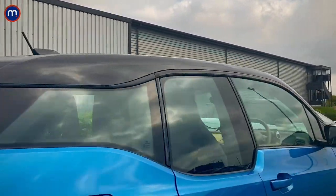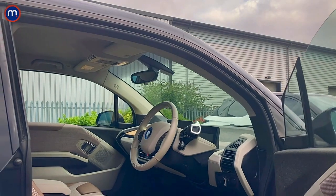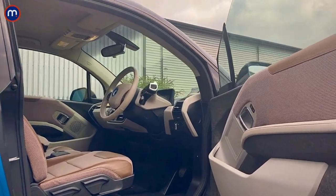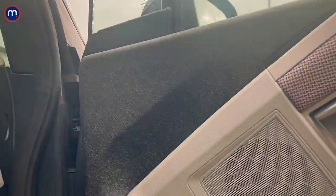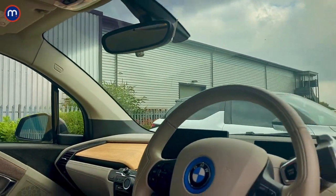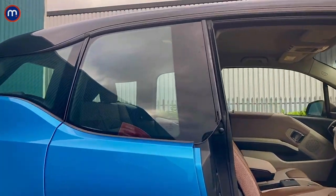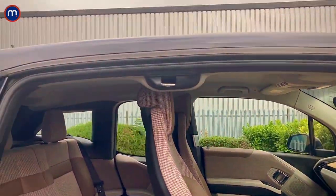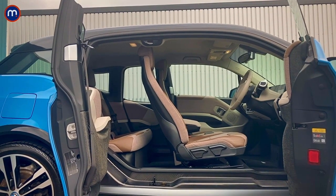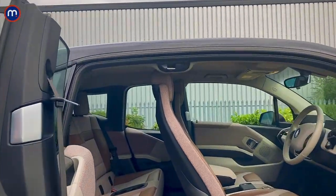Inside you've got a range of different interiors — this one's actually called Lodge. Either way they're all nice and spacious, especially for such a small little car. You can see there are some really interesting recycled materials in there, along with a sustainable wood finish on top of the dashboard. Another neat touch is the rear-hinged door — there's no pillar between the front and rear door, which makes loading kids into the back really easy.